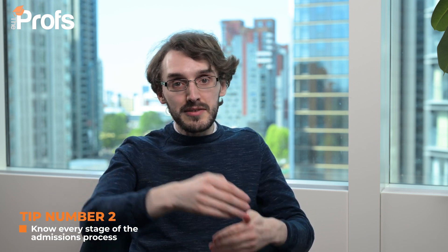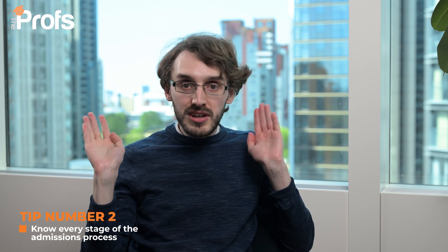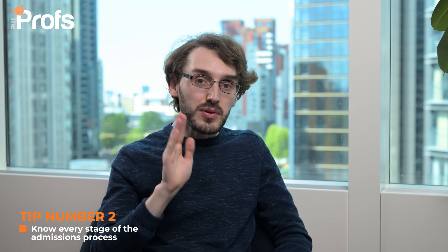That brings me on to my second point: make sure you know all of the stages of the admissions process. With every single Oxbridge course, you're obviously going to be writing a UCAS application, which involves writing a personal statement and a CV. In terms of getting those right, we offer a lot of services around what to include with an Oxford application — but that's a video for another time.